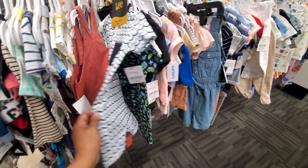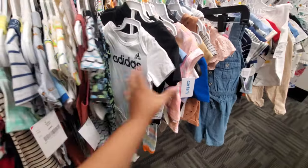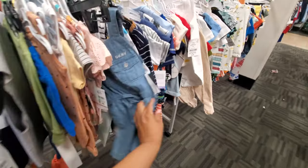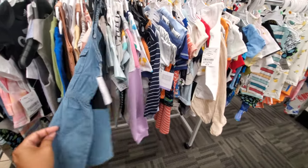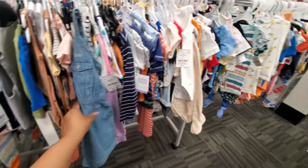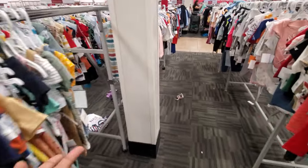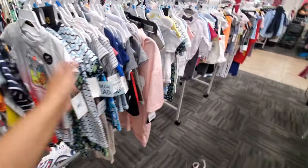Look at this cute little set for seven. They have Adidas in here. Tons of baby stuff. DKNY Romper. Burlington is a place to come for all your baby needs. Come on, Burlington — like, sponsor me, okay?